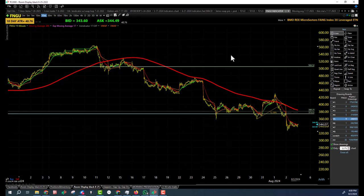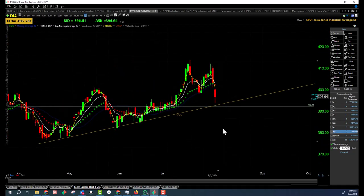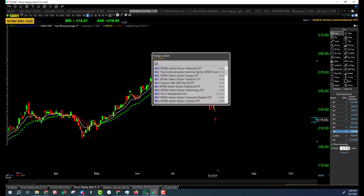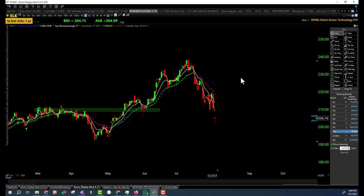Let's go back and take a look at a few sectors. We already know SMH was in a downtrend when we opened up today, and still in a downtrend — lower high, lower low, still in a downtrend. XLK — lower high, lower low, is in a downtrend this morning. Nothing's changed. Still in a downtrend — lower high, lower low, closing. It's in a downtrend underneath the bearish trap, underneath the 17 EMA.